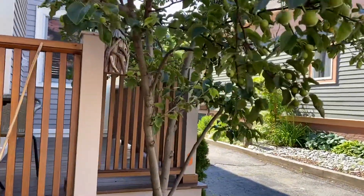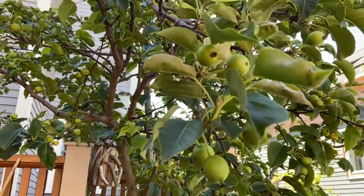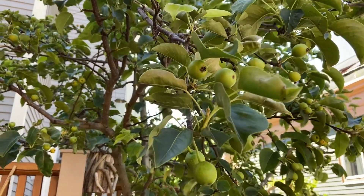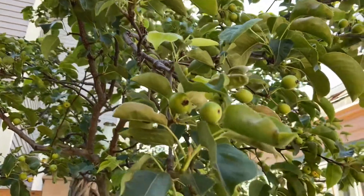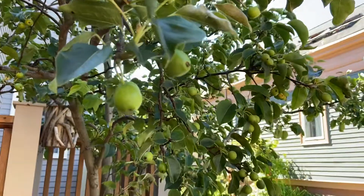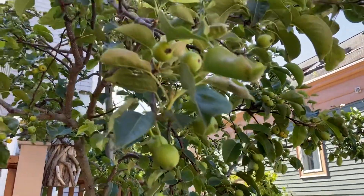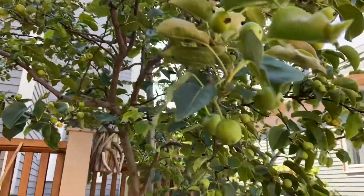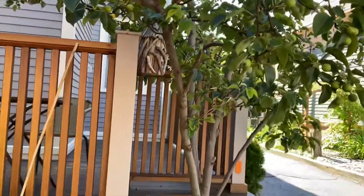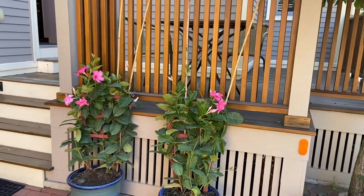This beautiful Asian pear tree is in full form right now. If you're here in fall, you can have all these Asian pears to enjoy — they are very sweet, small in size, but very juicy. Alright, that's my show-off of my deck and I hope you like it. Bye!